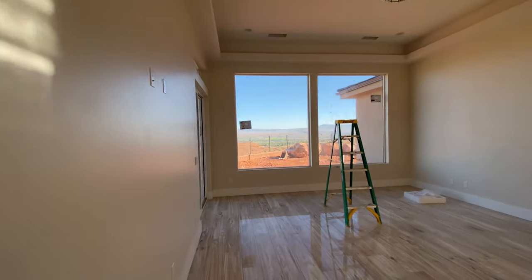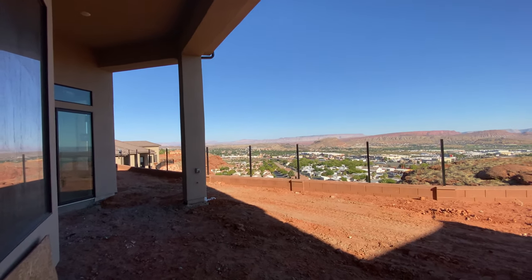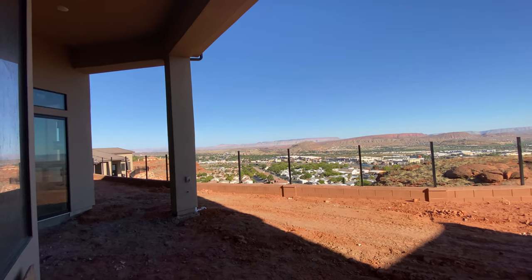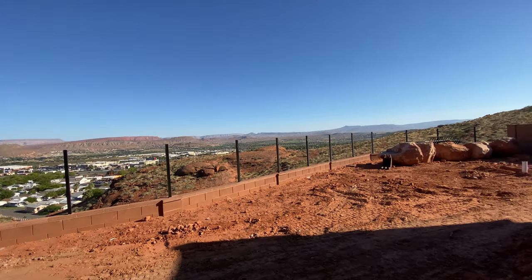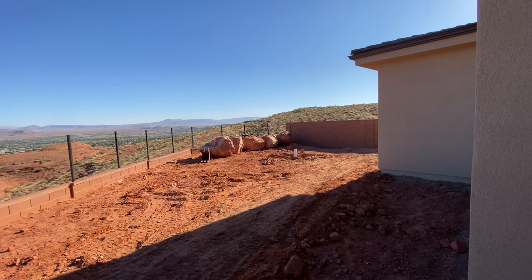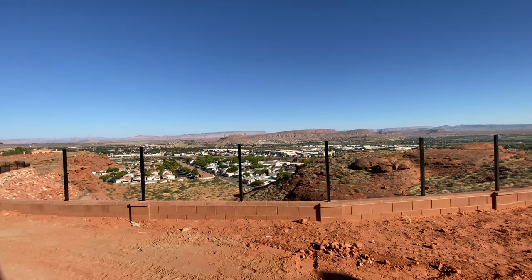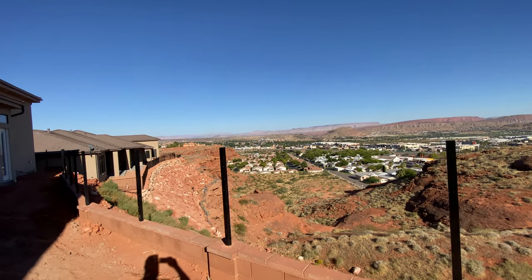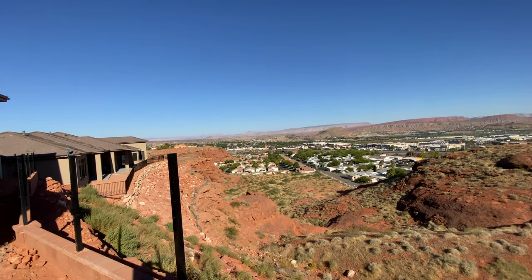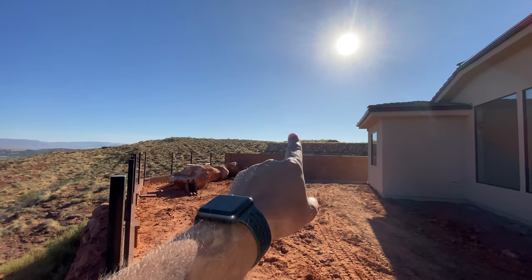I think the best part of this house is the backyard and the views. The backyard is not ridiculously big — probably enough room for a hot tub maybe back here, a little bit of grass. You might be able to put in a pool in this area, though it wouldn't be a super large pool. It's pretty private — it's above everybody, so nobody's looking down.